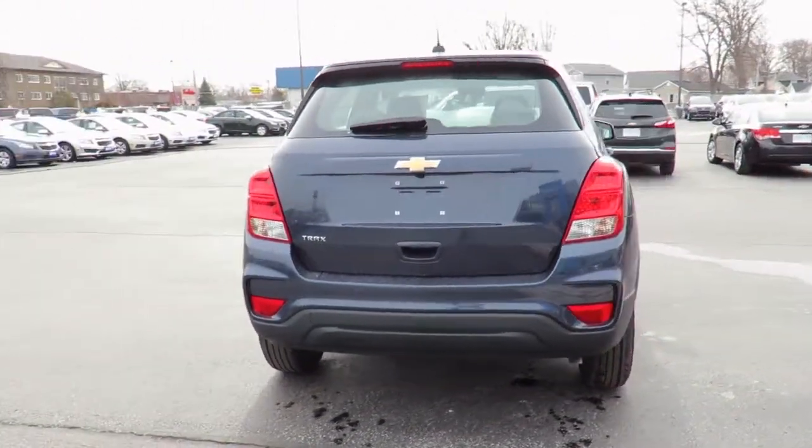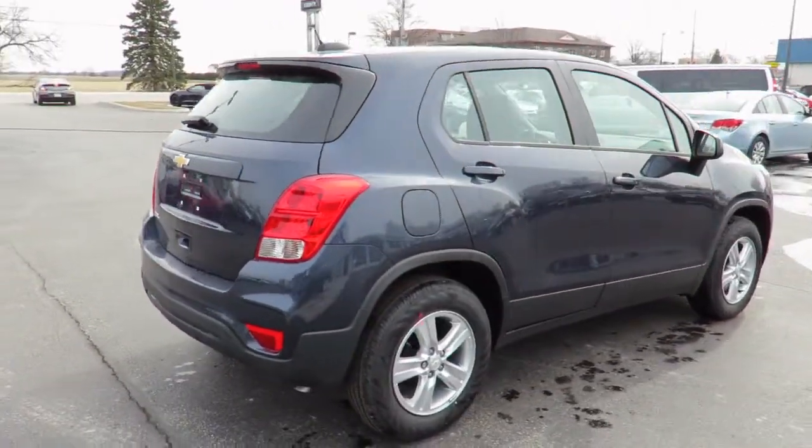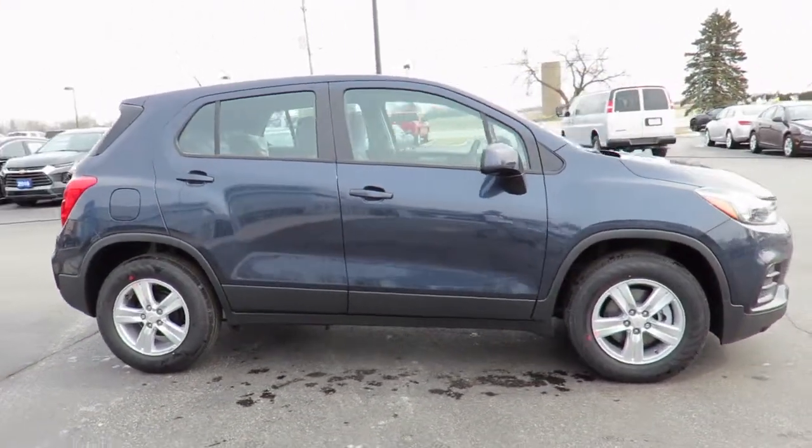Please check our website, countychevroletessex.com, for complete pricing and incentives. All our new vehicles come with Chevrolet Complete Care, which includes two years or 48,000 kilometers of oil, lube and filter maintenance.